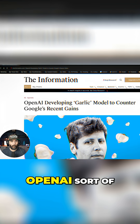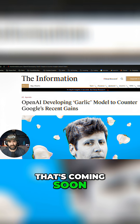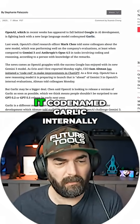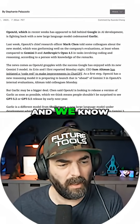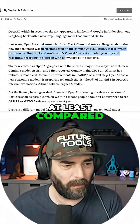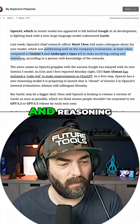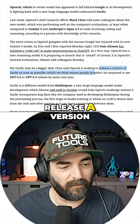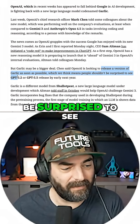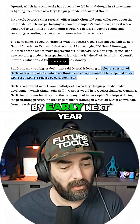You can pretty much do what you want with them. OpenAI sort of sneakily mentioned that there's a new model coming soon that they've codenamed Garlic. We don't know much about this model, though. We know it's performing well on the company's evaluations, at least compared to Gemini 3 and Opus 4.5, in tasks involving coding and reasoning. They're looking to release a version of Garlic as soon as possible, which we think means people shouldn't be surprised to see GPT 5.2 or GPT 5.5 released by early next year.